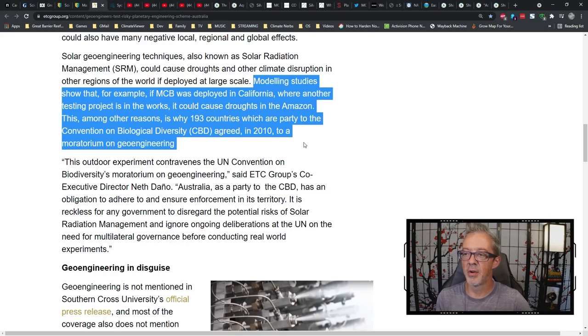This, among other reasons, is why 193 countries, which are party to the Convention on Biological Diversity, agreed in 2010 to a moratorium on geoengineering. So 193 countries agreed that outdoor testing of geoengineering should be banned until there's international consensus and governing laws passed. And they're officially violating the UN's agreement on banning geoengineering. That should surprise nobody.